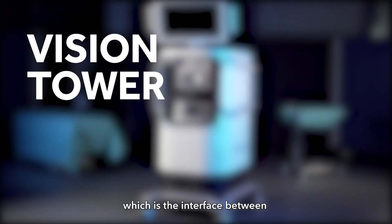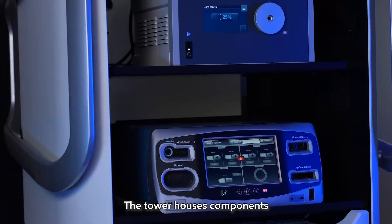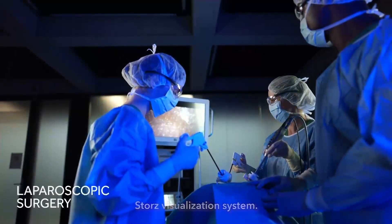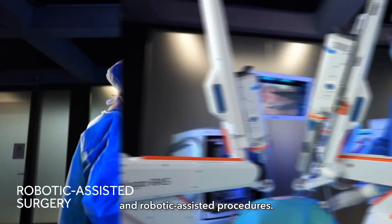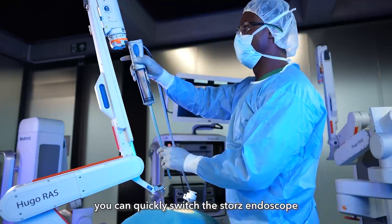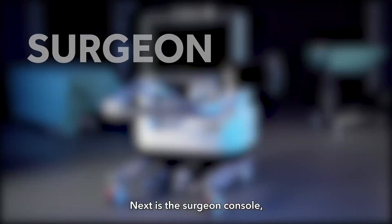Next is the vision tower, which is the interface between the Hugo system robotic arms and the surgeon console. The tower houses components such as the ValleyLab FT10 generator and the Storz visualization system. It's compatible with both laparoscopic and robotic assisted procedures — for example, you can quickly switch the Storz endoscope from handheld to robotic format.